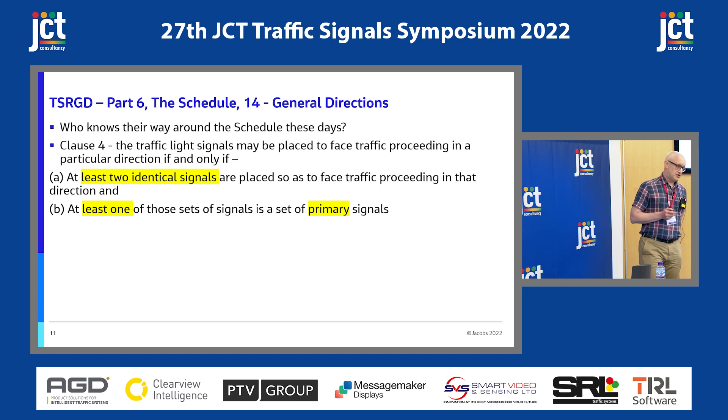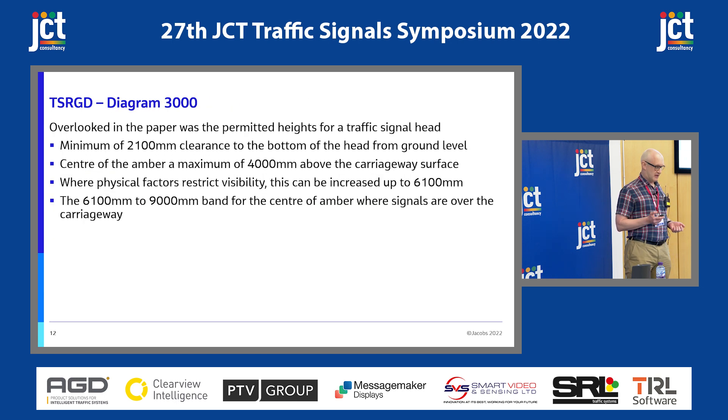Traffic Signs, Regulations and General Directions — Part 6, Schedule 14 General Directions. Clause 4 states that traffic light signals may be placed to face traffic proceeding in a particular direction if and only if at least two identical signals face that direction, and at least one of those is a set of primary signals. And Diagram 3000 talks about permitted heights for a signal head: a minimum of 2.1 metres clearance to the bottom of the head, 2.3 metres in areas with cyclists. The centre of the amber has a maximum of 4 metres above carriageway, but with physical factors affecting visibility this can increase to 6.1 metres. If the head is hung over the carriageway, the band is 6.1 to 9 metres for the centre of the amber.